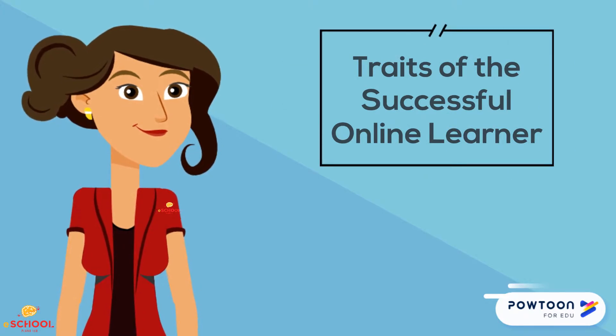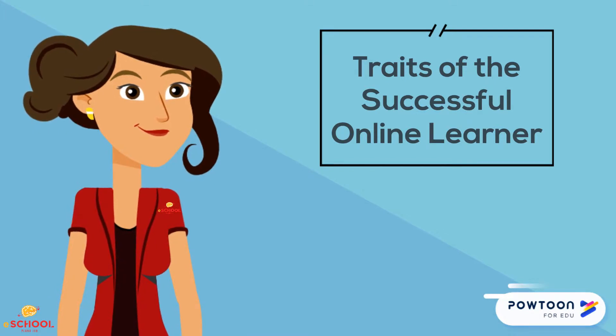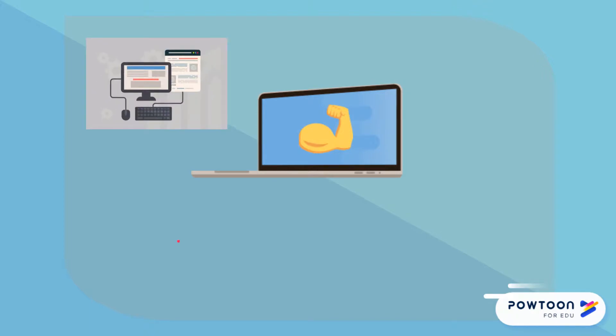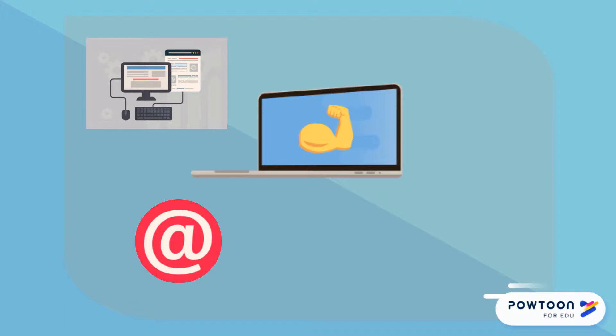First, since this course is online, it makes sense that a successful learner needs some basic technology and computer skills. You must have access to a computer with a processor sufficient to run the necessary browsers and tools, access to a working internet connection, an active functioning email account, and accessories to create audio and/or video files.